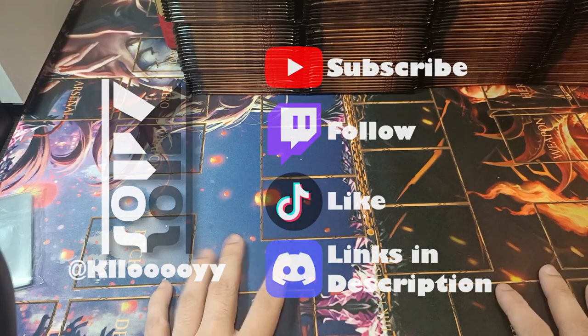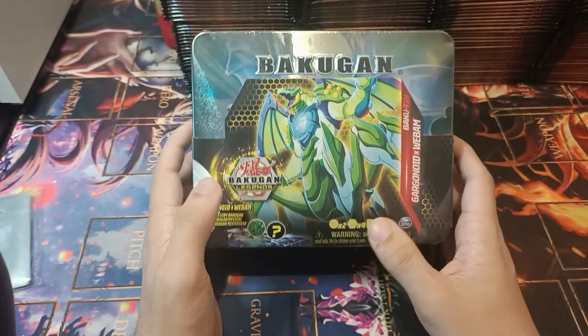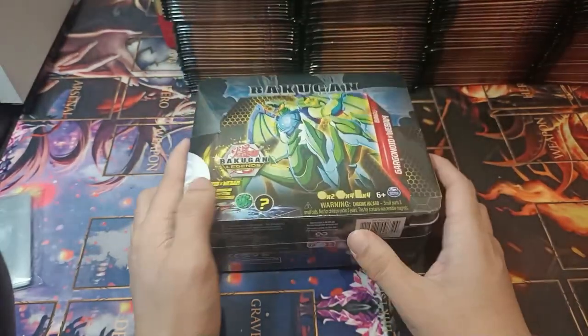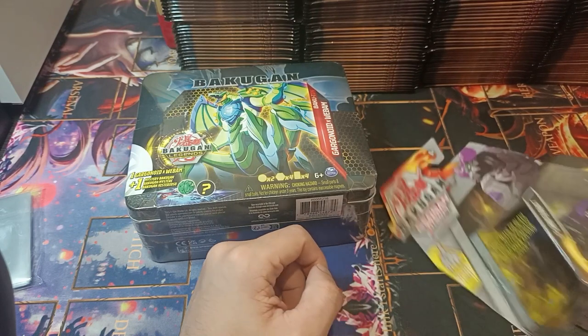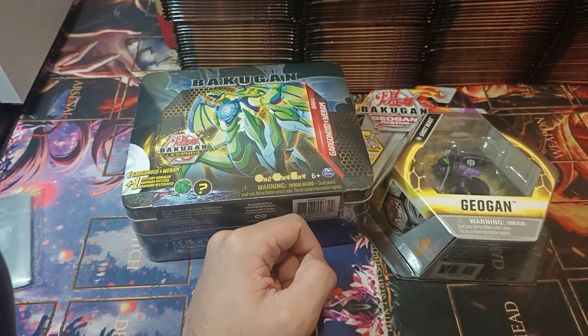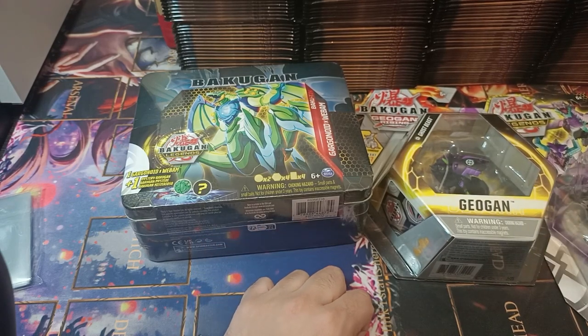This next opening is probably going to be the most left field one. Bakugan — blast from the past. So I went and grabbed around 80 bucks worth of Bakugan to open.